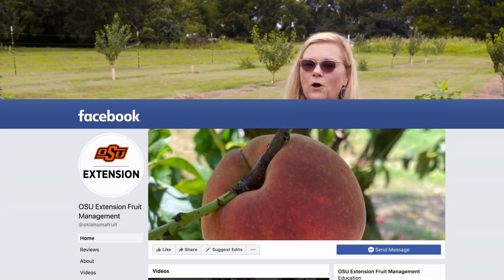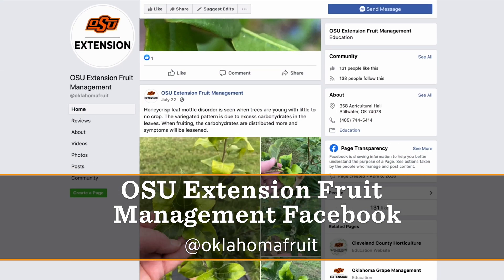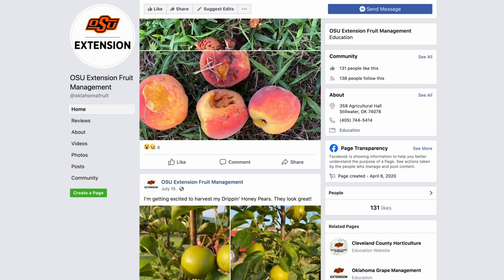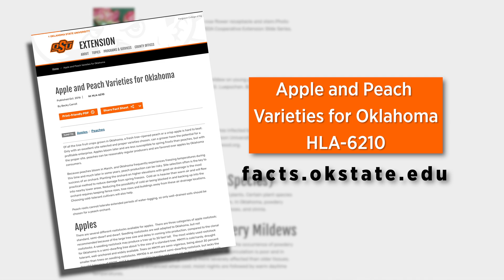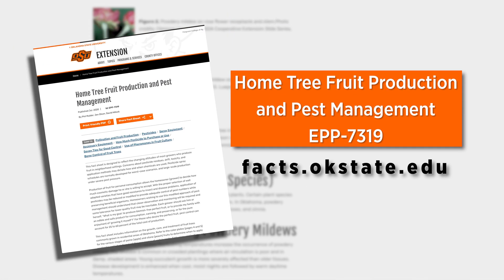If you're interested in learning more about backyard fruit trees, you can follow my Facebook page at Oklahoma Fruit. I try to post things that I'm seeing out here in the demonstration plot and in my backyard as well. I'd love to hear what you're doing in your situation, so if you have comments you'd like to add to the Facebook page, I'd be happy to post those. We also have several different fact sheets on growing peaches and apples — an apple and peach variety sheet, a home fruit planting guide, and one on pest management as well. Be sure and check those out online if you're interested.